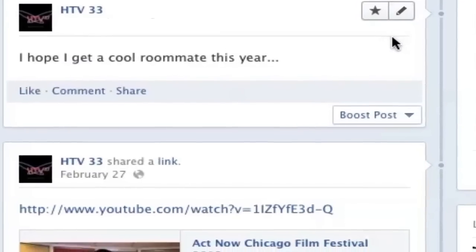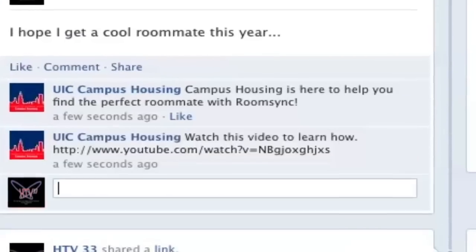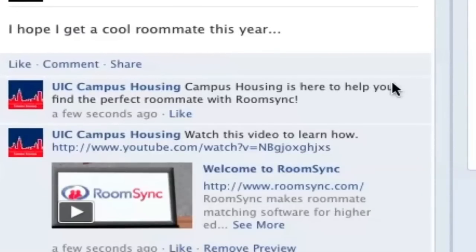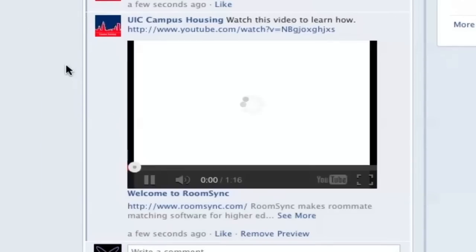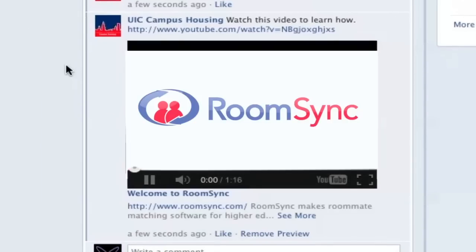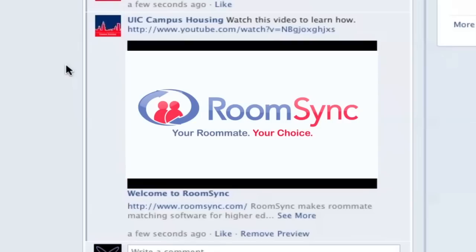Current on-campus residents: UIC Campus Housing is pleased to allow students the opportunity to find the perfect roommate with the RoomSync app. RoomSync is an application that lets you choose your roommate for on-campus housing using Facebook.